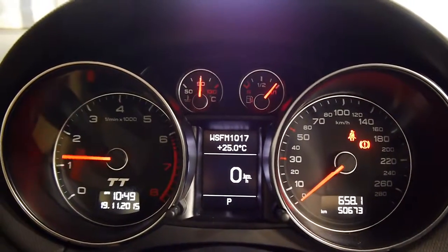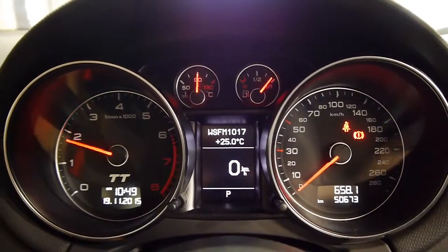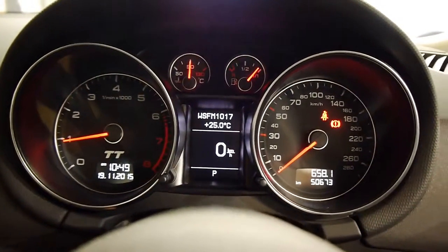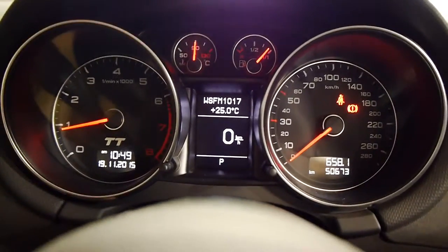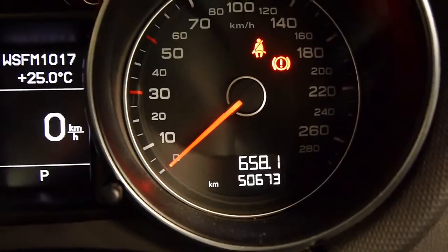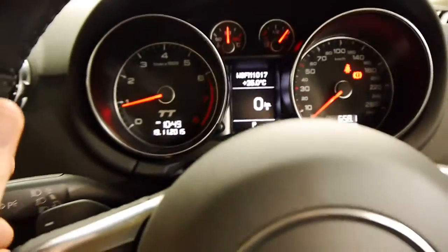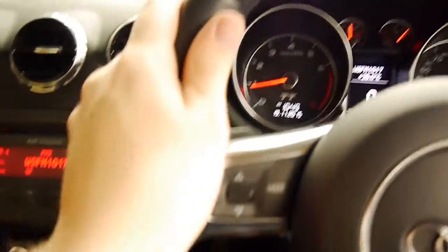I'll give it a bit of a rev for you. Once that turbo spools up, this car just takes off — just pushes you back. And it's compliant and comfortable when you want it to be. You've only got 50,673 documented Ks from new. Lovely seating and viewing position.